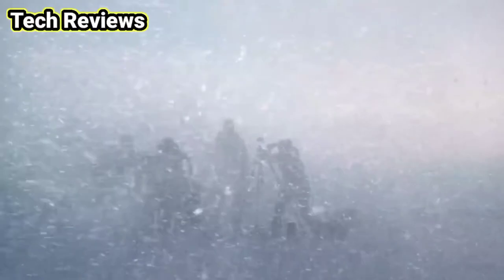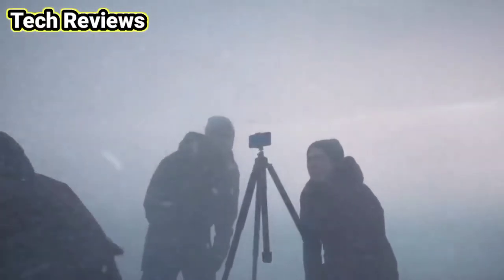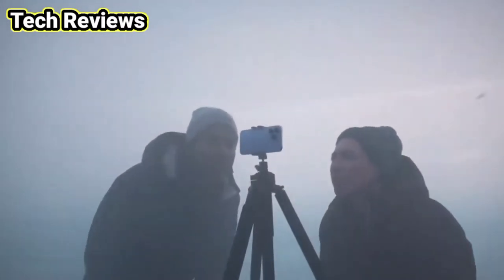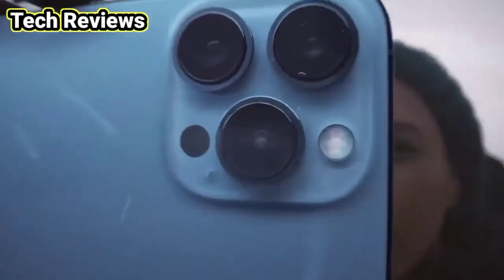A faster chip, a high-performance display, and the biggest upgrade ever to the camera — introducing iPhone 13 Pro. It's ready for action. There were rumors about the iPhone 13 coming with four cameras, but Apple has revealed that it is three cameras, not four.